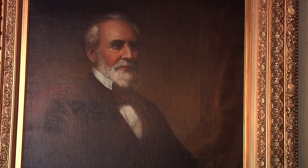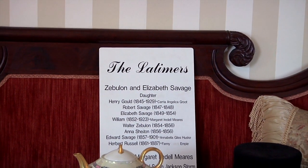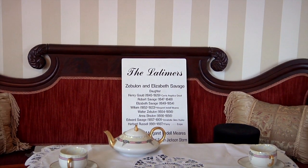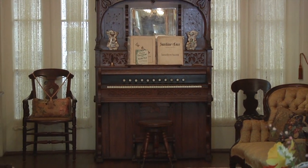Because it was in the Latimer family for three generations, and the last two generations never had any children to leave the house to, a lot of the original belongings are still in that house — original clothing, original furniture, just small little pieces that remind you of what it was like to live in that time period, in that Victorian era.